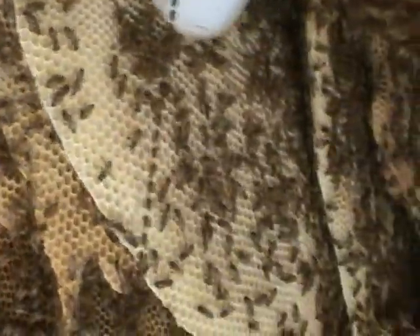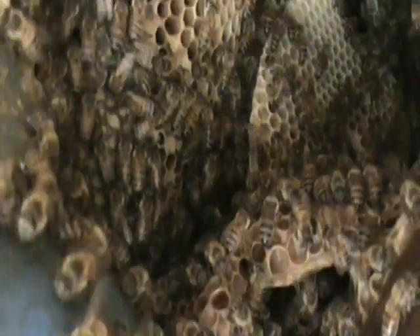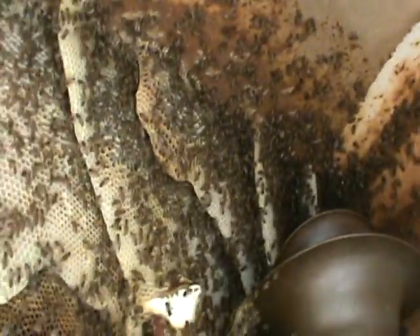I'll get you a little closer. I've noticed they've built around not one spittoon, but there is another spittoon hidden in here. You can see the base of it down here. This is a huge hive, and I'm just going to try to cut the honey out today.